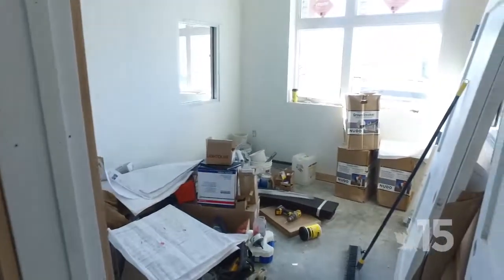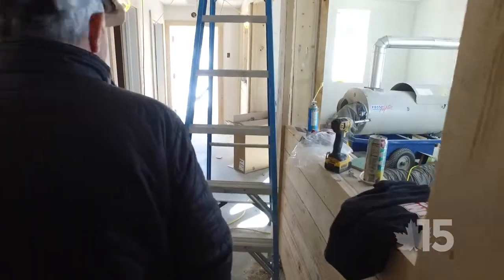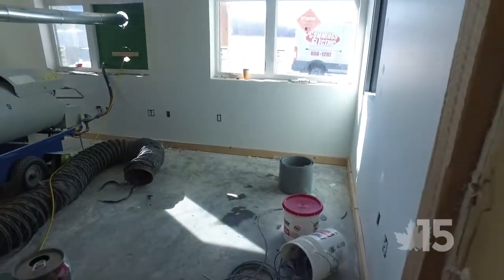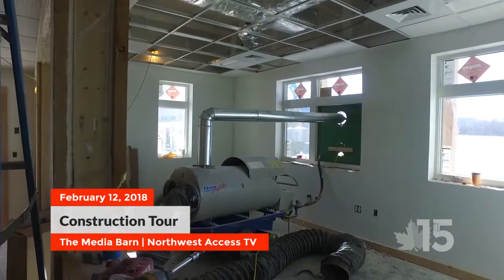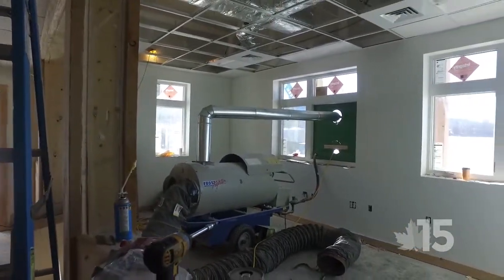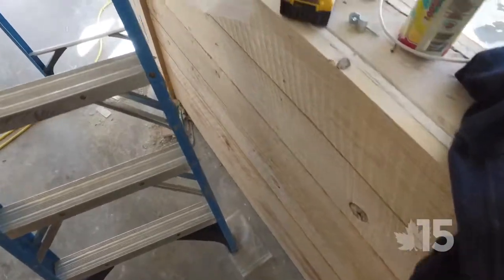Over here we have the director's office, which is now being used as a storage room. This is the staff offices — right now it's holding the temporary heat, but you can see it's all painted and the ceiling's going in.